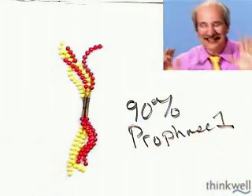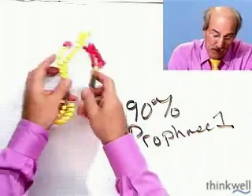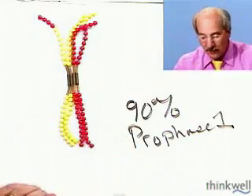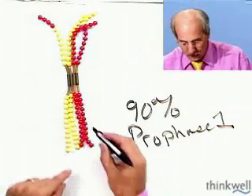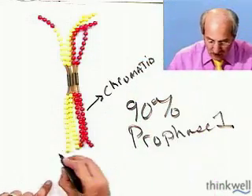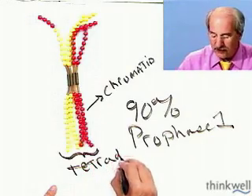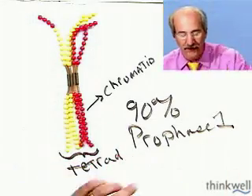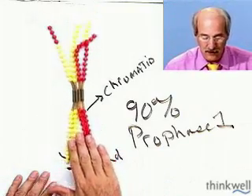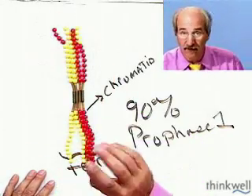Significant events — I can't say this enough. Number one: pairing of the homologs, a process called synapsis. Each strand is called a chromatid, and the four strands together are referred to as a tetrad. Number one significant event: tetrad formation — never happens in mitosis. Number two: crossing over at the chiasmata. Both of these events become very important later on.